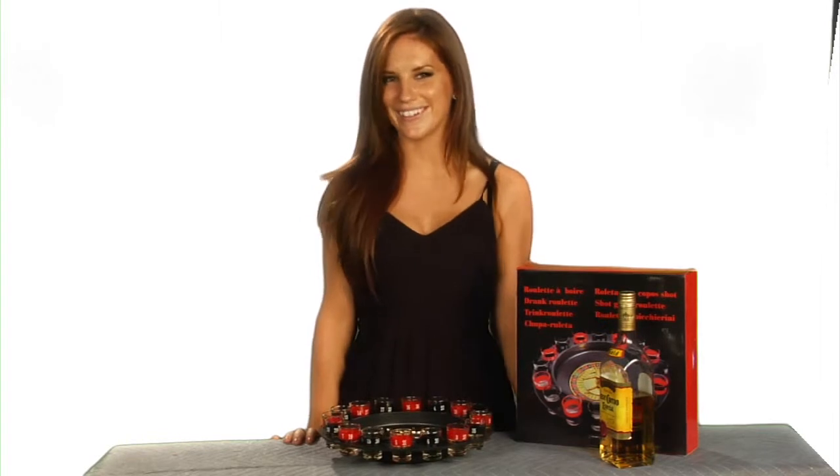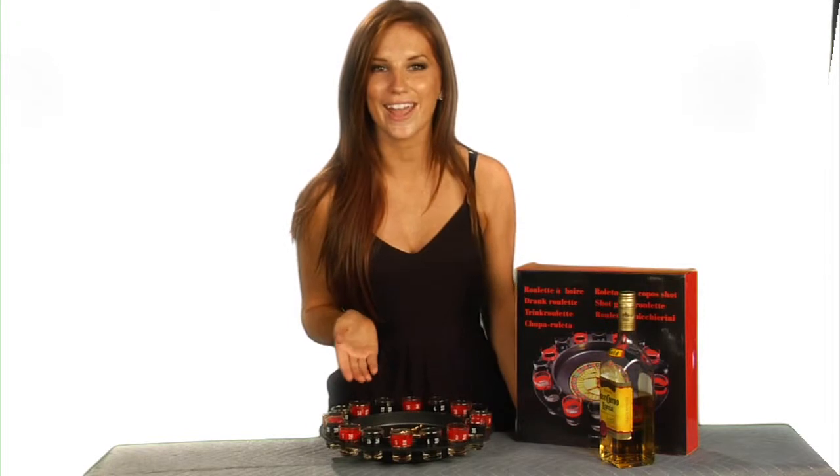Buy this drinking game for your next party, game day, or family get together. Things will definitely get wild. To receive your Roto-K deal on the 16-shot roulette drinking game, click the green Buy Now button.